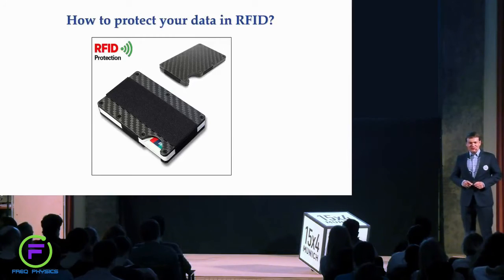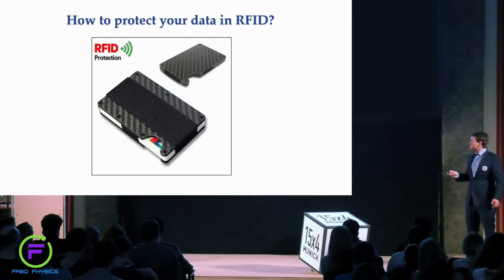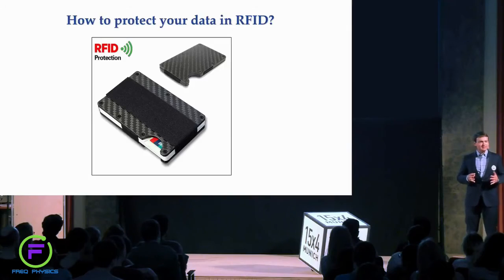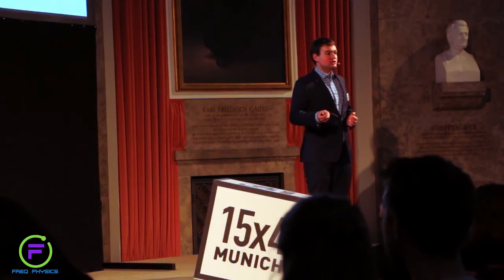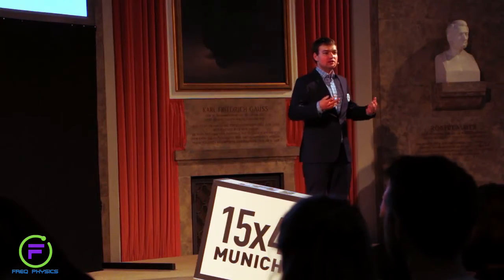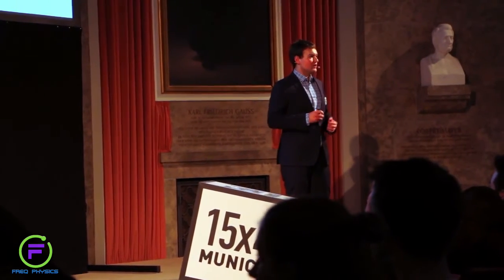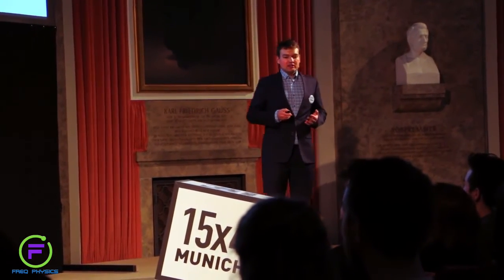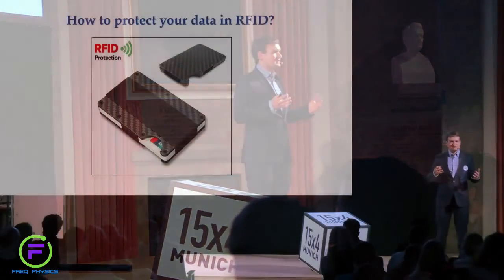Fortunately, there is a way to protect your data — you can simply put your cards into a metal case or wrap them with foil. This disables any radio communication. You take your cards out only at the moments when you need them, for example to make a purchase, and put them back when you don't.